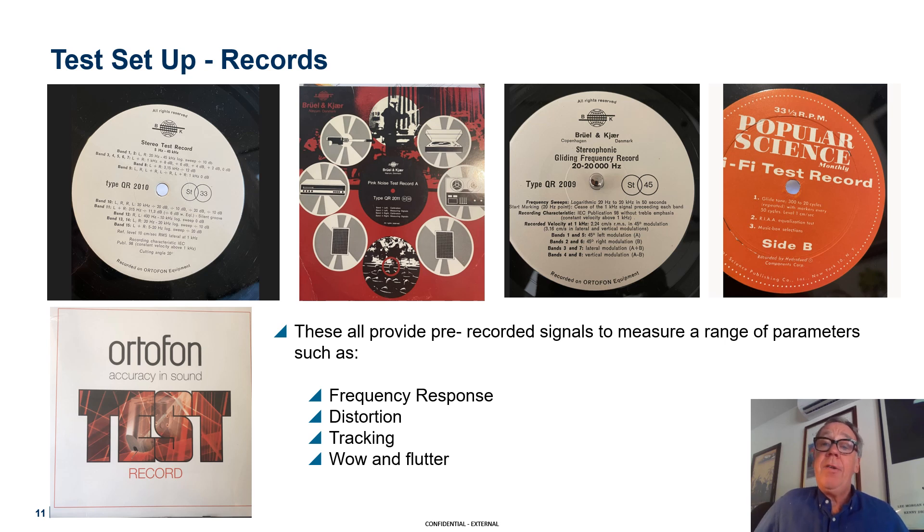There is also a Popular Science test record. The B&K ones — be careful with the speed: one runs at 45 RPM, the other at 33. If you get that wrong, your results are going to look strange.